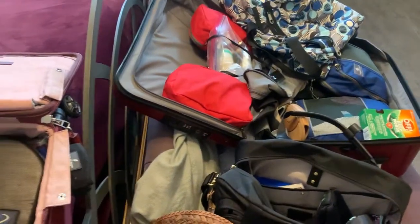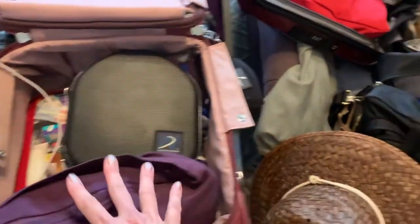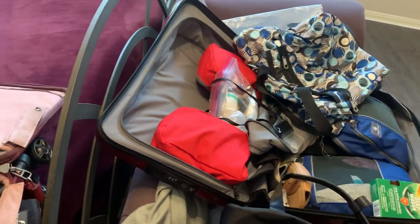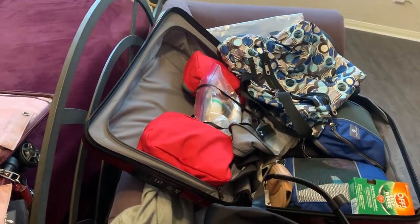If you wanted to pack with only carry-on, you could take just this and this and you'd be fine. But for this kind of trip, since we had lots of different things we'd be doing, I did take a checked bag anyway.